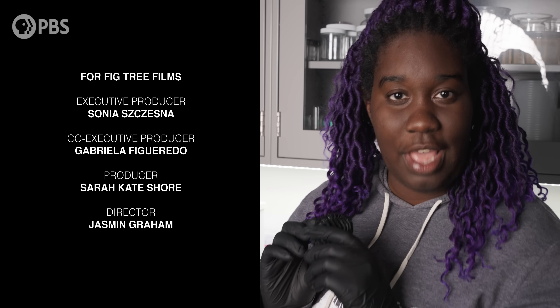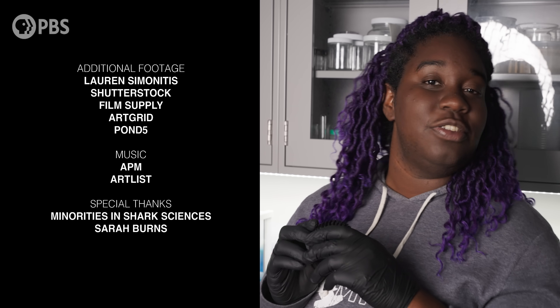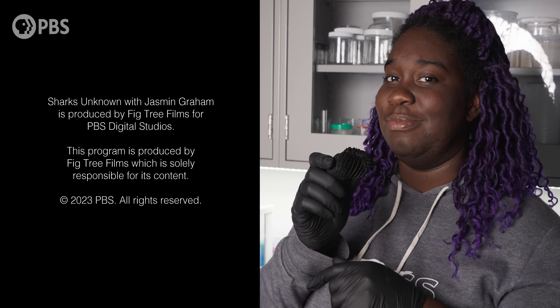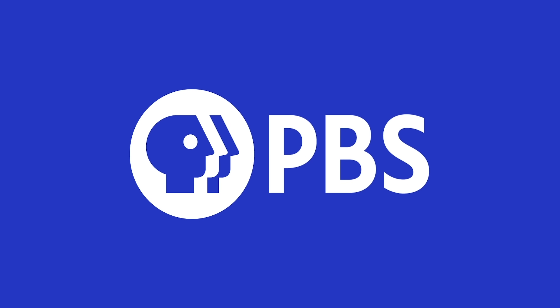Do you want to print your own shark rosette? Yes, you do. Go down to the description, download it, take it to your nearest library, school, or anyone with a free 3D printer and print your own. This program was made possible in part by the National Science Foundation, the National Aquarium, and the New England Aquarium.